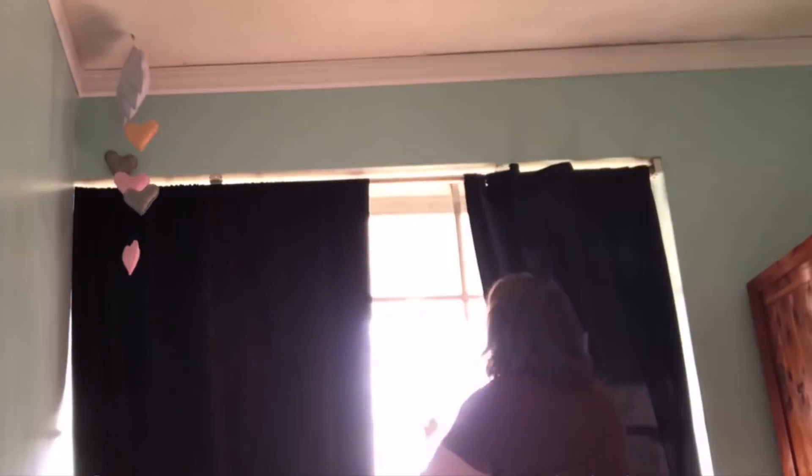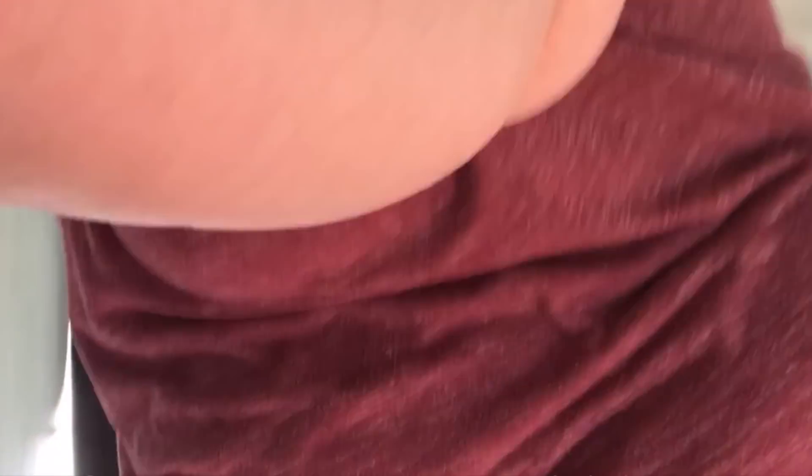Get room darkening curtains. Not only do they help little ones sleep better, but they also keep your rooms cooler in the summer by not letting in extra heat through the windows.